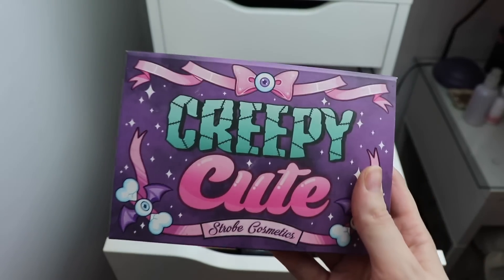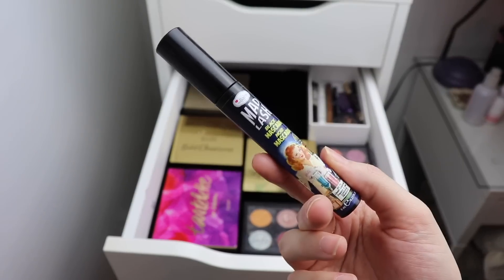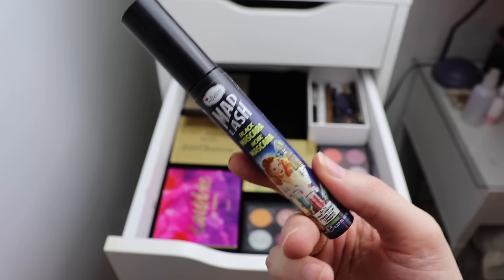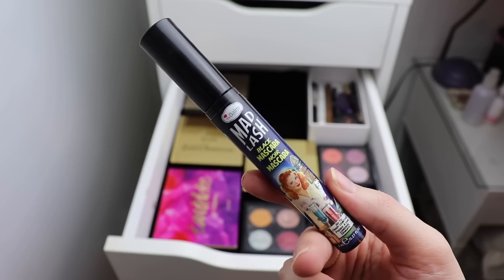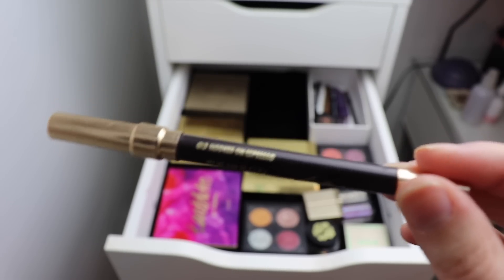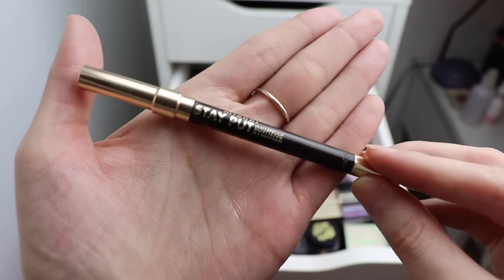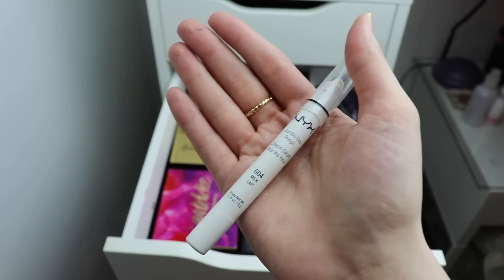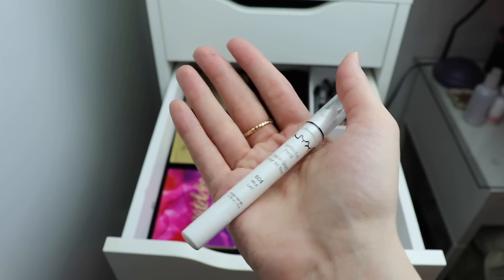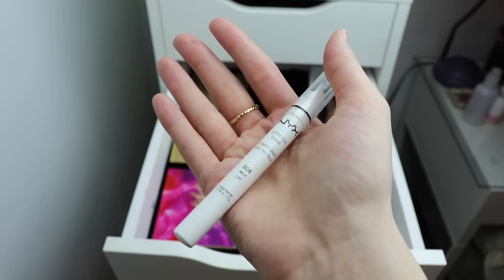I do need a new mascara, so I'm grabbing the Mad Lash mascara from The Balm. I've been using it for a week or so and it's okay - I think I'll like it better once the formula dries up a bit. Because I used up my eyeliners last month, I'm pulling out the Milani Stay Put waterproof eyeliner in the shade Hooked on Espresso. I'm also pulling out this NYX eyeshadow pencil - a really good white base to play with, since I keep saying I'm going to use it and never do.